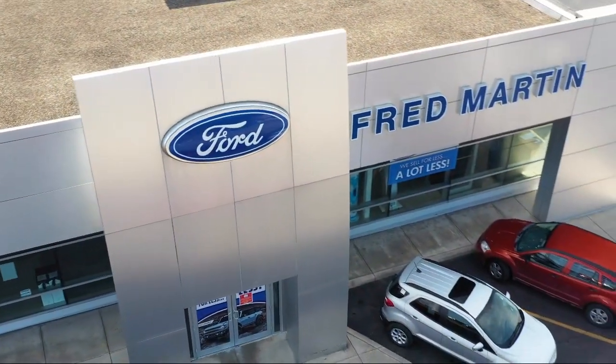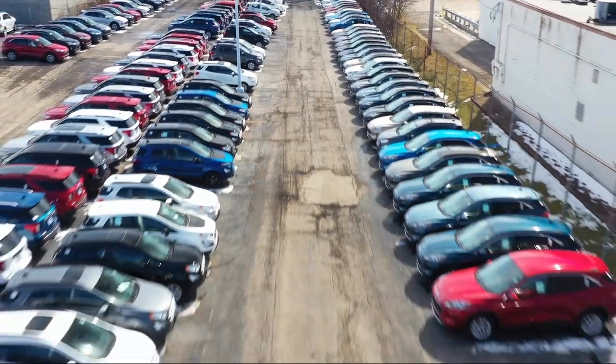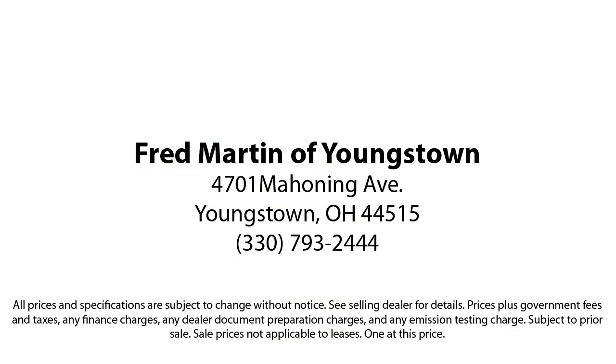And Mercedes-Benz Best of the Best Awards. With our 4.4 Google and 4.5 Facebook ratings, come see why customers always return to the family experience we provide. Fred Martin of Youngstown — we sell for less, a lot less. Located at 4701 Mahoning Avenue in Youngstown.